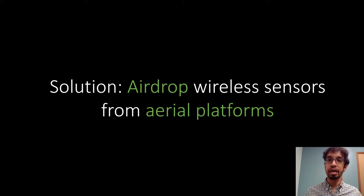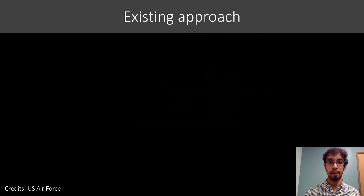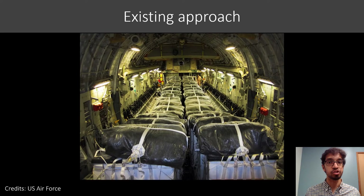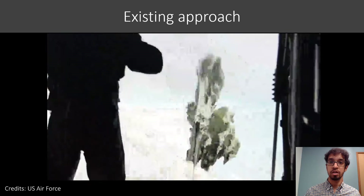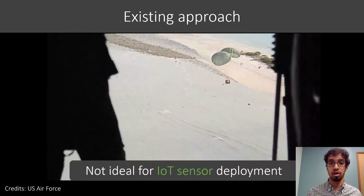In this paper we propose a solution: the idea of air dropping wireless sensors from aerial platforms. This is a common approach used by the military to get supplies to hard to reach places, and they use large planes to make sure the payloads can survive impact. They attach parachutes which themselves can be large and heavy. This approach is not ideal for IoT sensors though, because those parachutes add a significant amount of weight, they could cover the sensor when it falls, get caught on things like trees, and it also means that we have to use large planes or a helicopter to actually make this work.